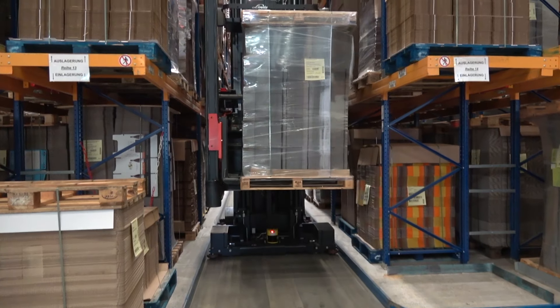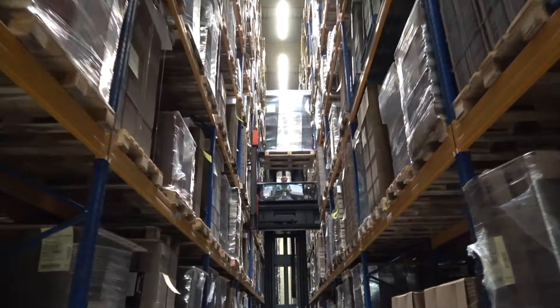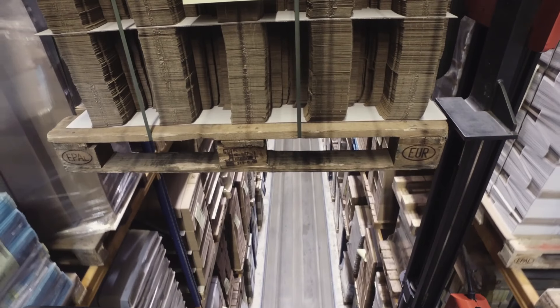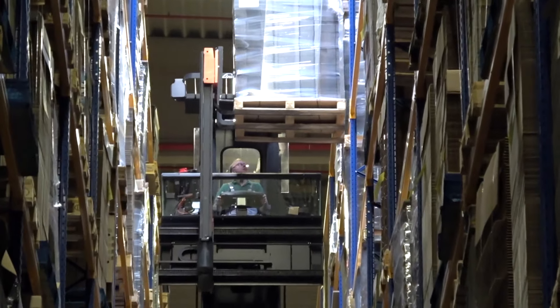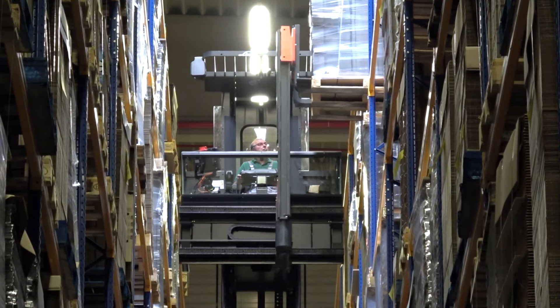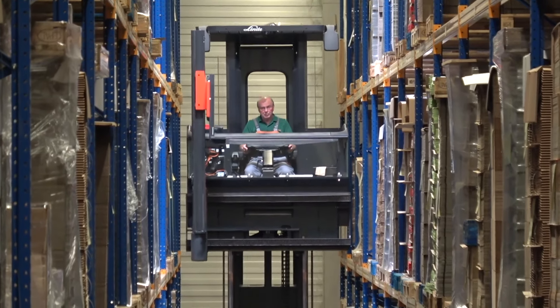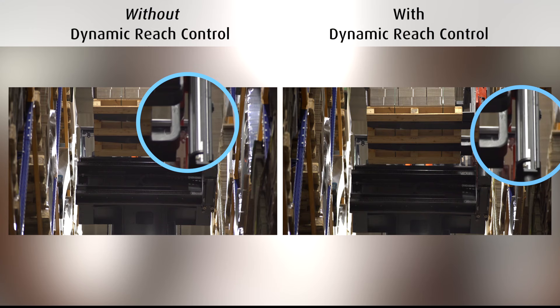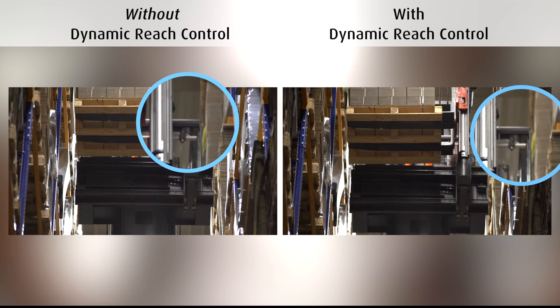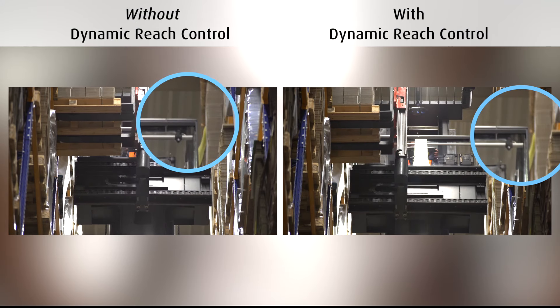All Linde K trucks are equipped with intelligent residual capacity information, and the truck adjusts its driving speed in relation to the lift height of the forks. Further options allow optimum performance in relation to the actual load weight and lift height, resulting in up to 25% higher performance. The optional innovative dynamic reach control helps to reduce mast oscillation and risk of damage when storing or retrieving loads.